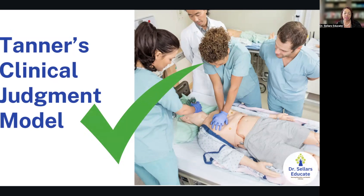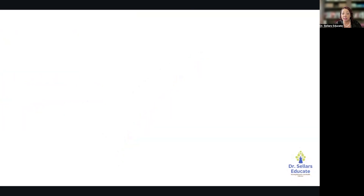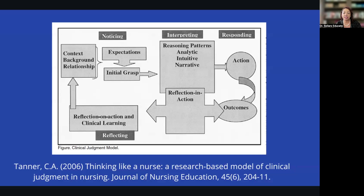Not only does research tell us Tanner's model helps provide the safest patient care, but it's also important to understand the why behind the teaching we do in the classroom. This comes directly from Tanner's article 'Thinking Like a Nurse: A Research-Based Model of Clinical Judgment in Nursing,' published in the Journal of Nursing Education. You may not see 'Tanner's clinical judgment model' or the 'NCSBN model' specified on the exam, but it informs the teaching strategies we select to help students make safe patient care decisions. The first phase is noticing.